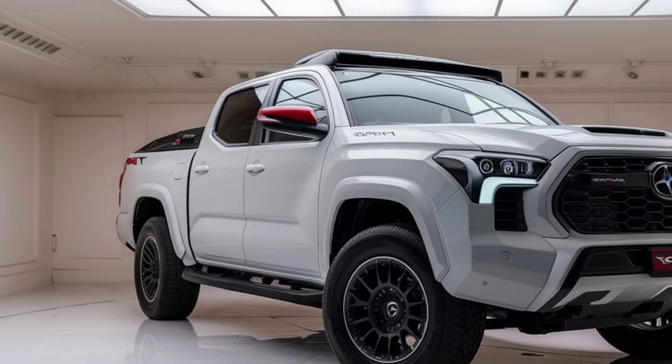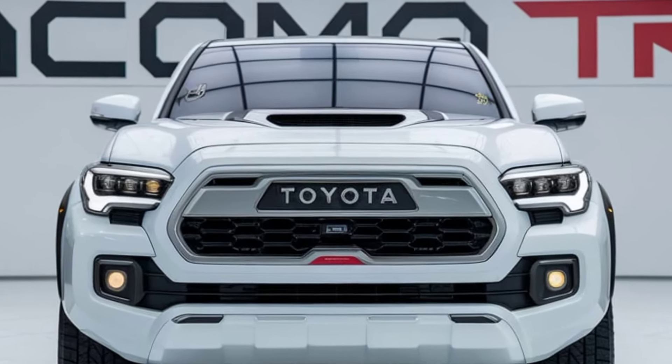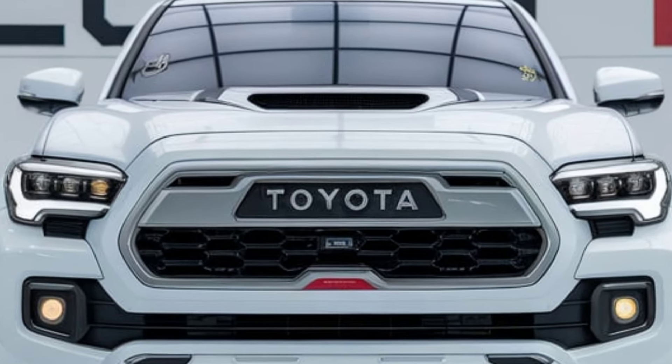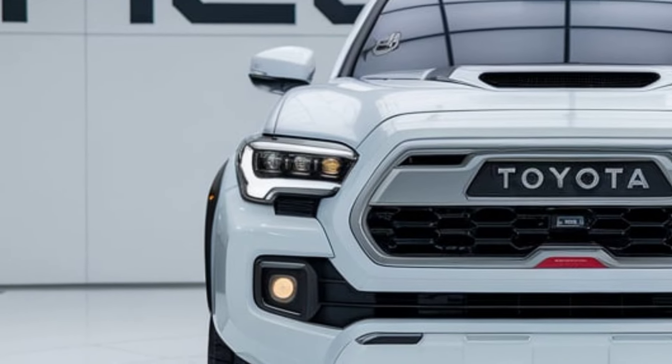Inside, the 2025 Tacoma TRD is packed with modern conveniences. The cabin is more spacious and comfortable with high-quality materials and trim finishes that blend luxury with rugged utility. The driver's seat offers increased lumbar support, and both front seats come with heating options.